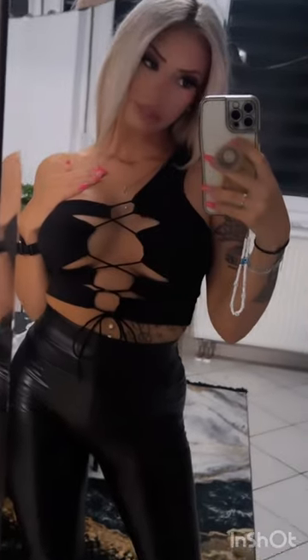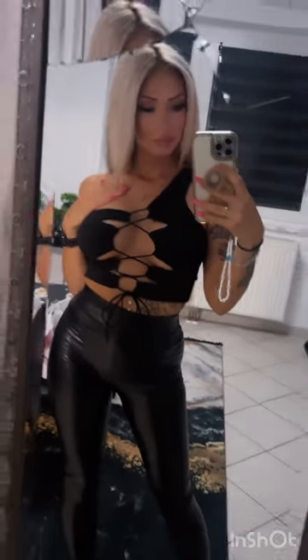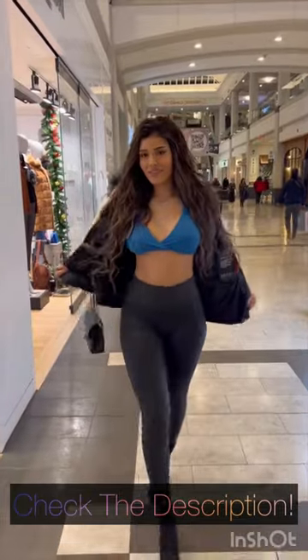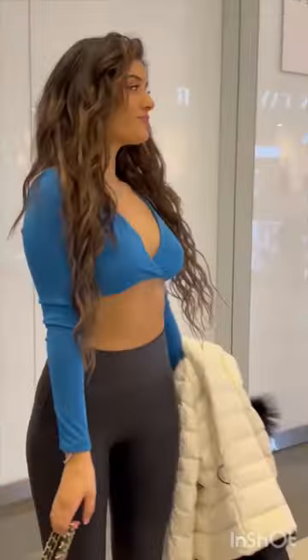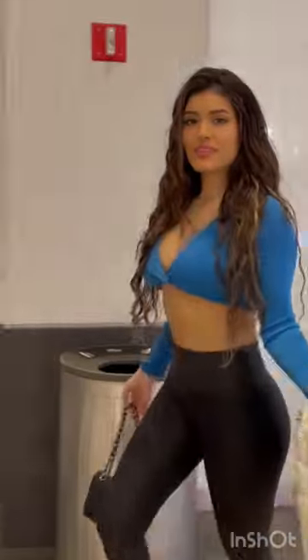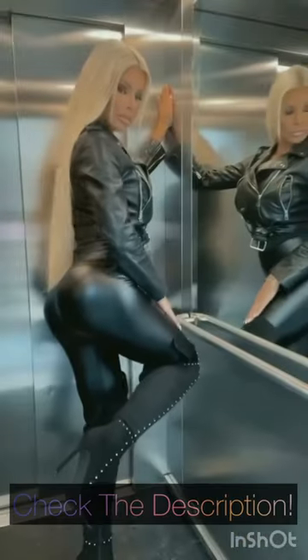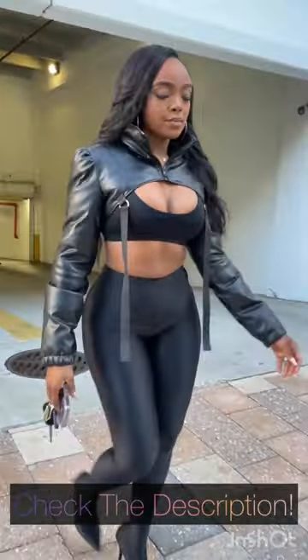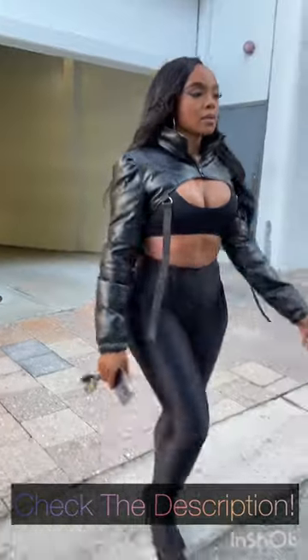Hey there, shoe lovers! Welcome back to our channel, where we explore the fascinating world of footwear. In today's video, we're going to discuss the top 6 shoes to wear with leggings. Leggings are a versatile wardrobe staple, and finding the perfect shoes to complement them can elevate your style game to a whole new level. So, without further ado, let's dive right in.